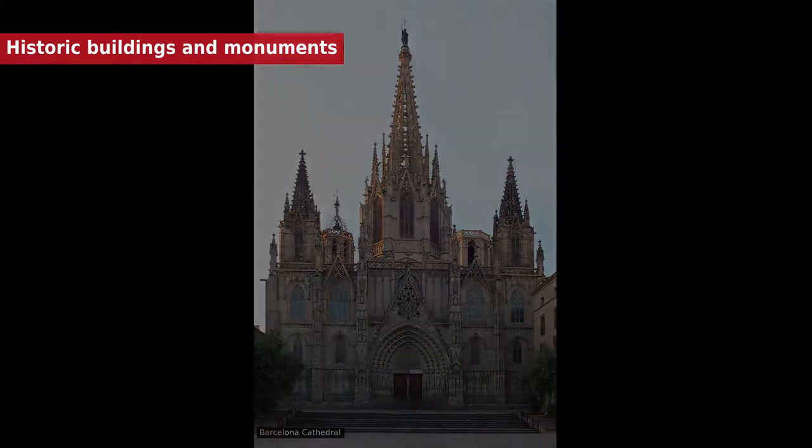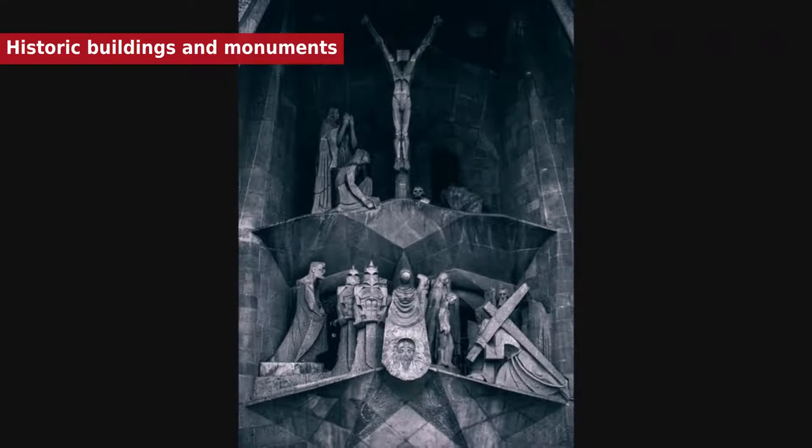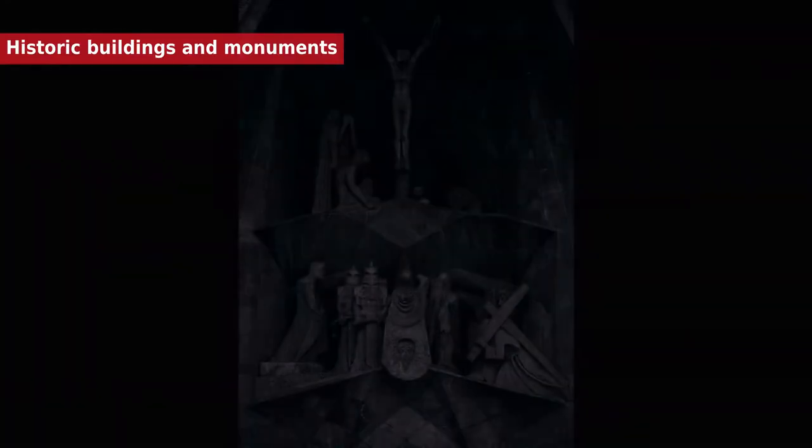Works by Antoni Gaudí, including Park Güell, Palau Güell, Casa Milà, Casa Vicens, Sagrada Família, Casa Batlló, and the Crypt Church of Colonia Güell. The first three works were inscribed as a World Heritage Site in 1984. The other four were added as extensions to the site in 2005.